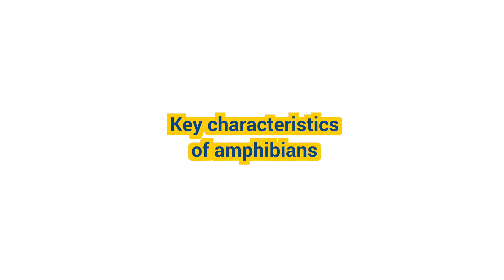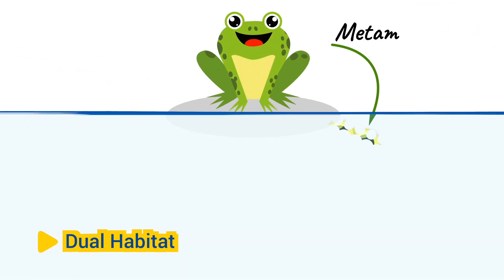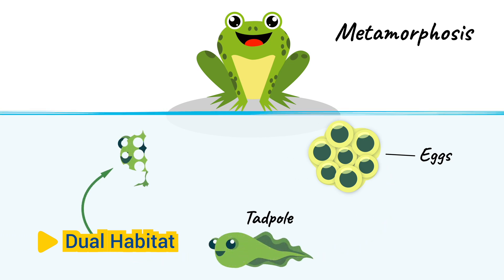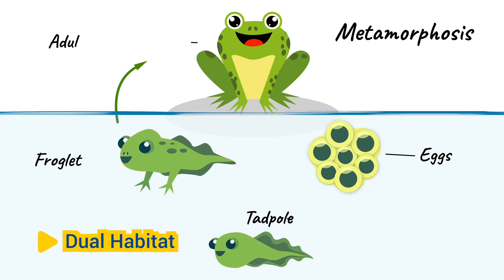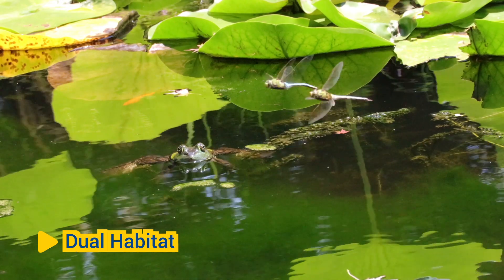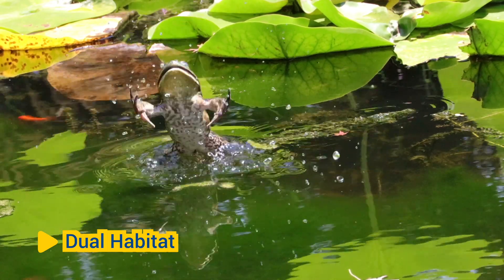Here are some key characteristics of amphibians. Dual habitat: Amphibians undergo metamorphosis, transitioning from an aquatic larval stage, such as tadpoles, to a semi-aquatic or terrestrial adult stage. This dual-habitat lifestyle allows them to exploit both aquatic and terrestrial ecosystems for food, shelter, and reproduction.